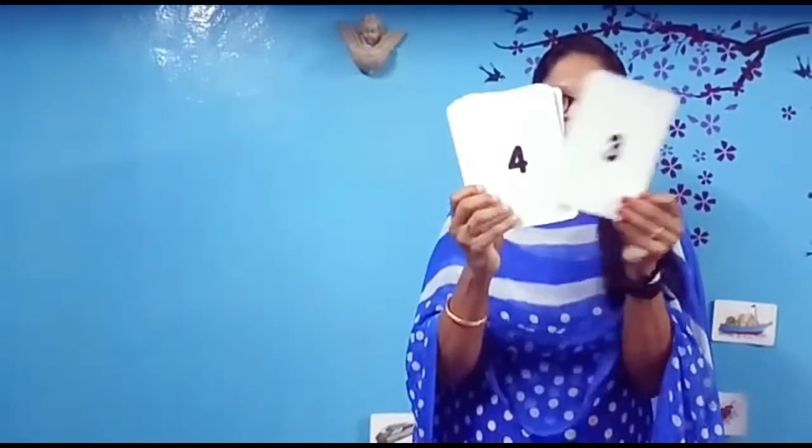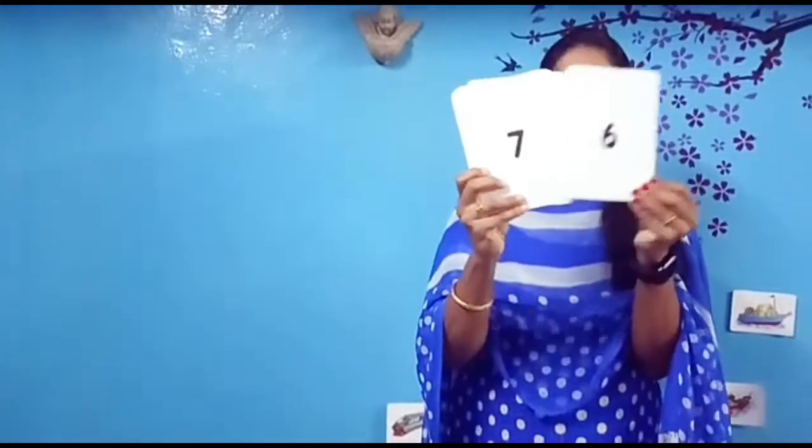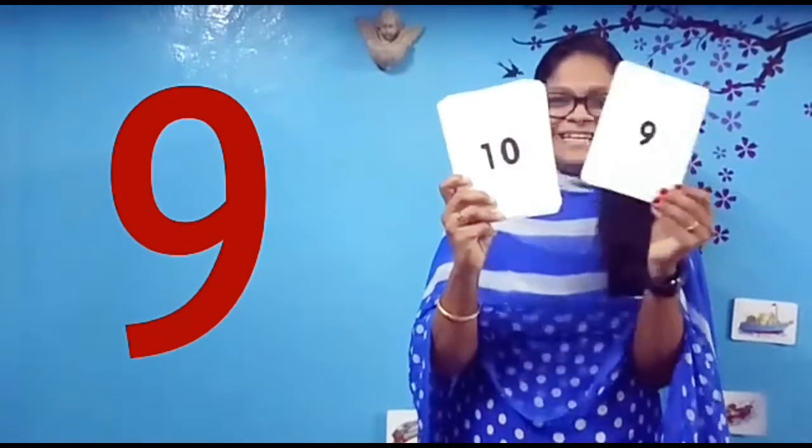Now let's see once again. Tell me — all together: 1, 2, 3, 4, 5, 6, 7, 8, 9, 10. Very good. Now, my dear students, you try to say the numbers as they are displayed. Are you ready? Get ready.